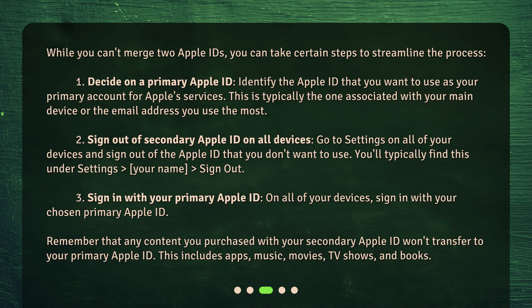Third, sign in with your primary Apple ID. On all of your devices, sign in with your chosen primary Apple ID. Remember that any content you purchased with your secondary Apple ID won't transfer to your primary Apple ID. This includes apps, music, movies, TV shows, and books.